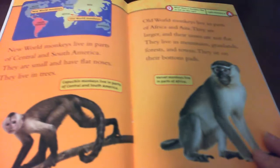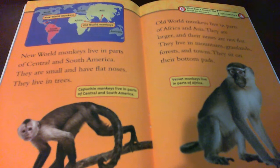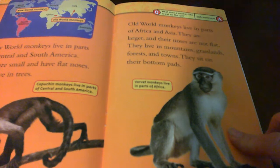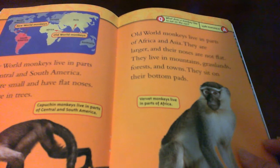New World monkeys live in parts of Central and South America. They are small and have flat noses. Old World monkeys live in parts of Africa and Asia. They are larger and their noses are not flat. They live in mountains, grasslands, forests, and towns. They sit on their bottom pads. This is a vervet monkey living in parts of Africa.